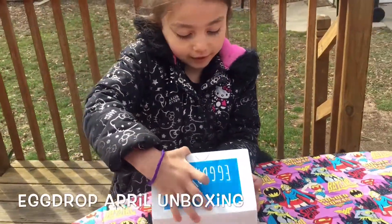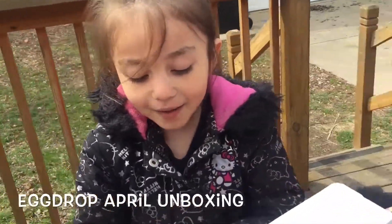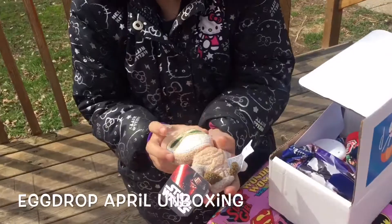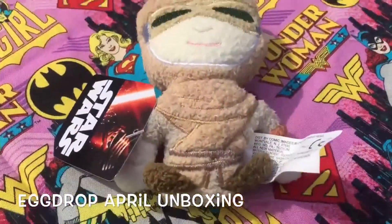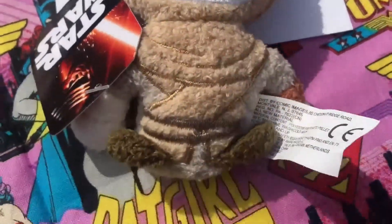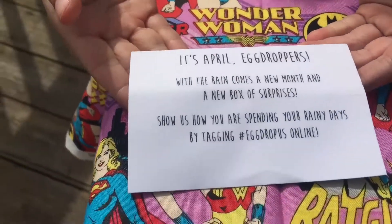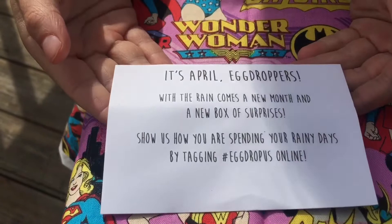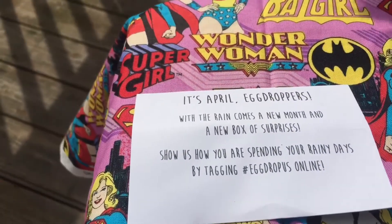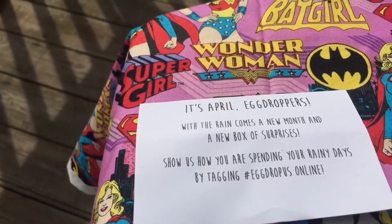I think this is a little card — it's just a little one. We got a little hot — little tea? Let me see. It's a ray — it's a ray! Oh my gosh, it's a little ray! It's April Egg Droppers: with the rain comes a new month and a new box of surprises. Show us how you are spending your rainy days by tagging hashtag Egg Drop online.